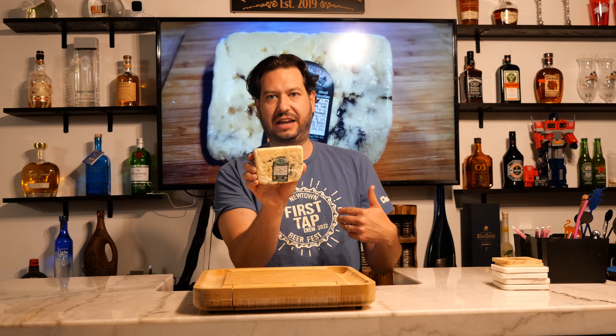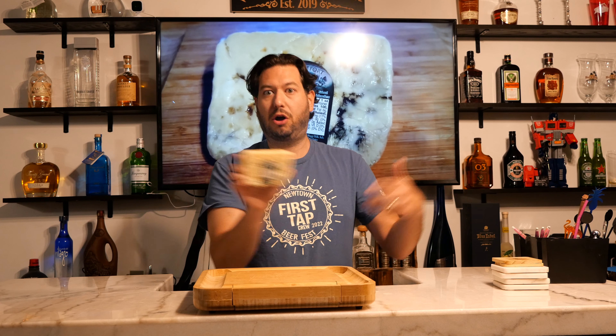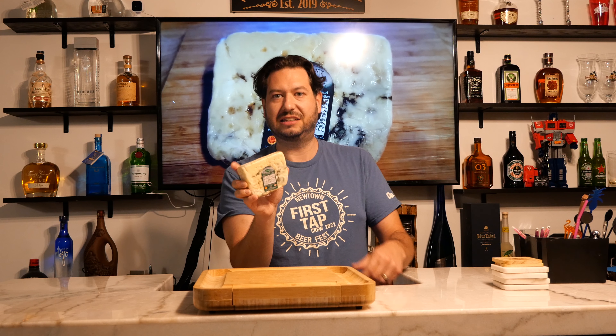Roquefort cheese is made in the southern part of France and, believe it or not, is actually a cheese that was banned here in the United States for quite a few years. More recently, over the course of the last couple of years, we've started to see certain brands come back. The reason why it was banned was because of the potential presence of E. coli. This cheese is made non-pasteurized, and all non-pasteurized products, for the most part, are not allowed to be sold here in the United States.